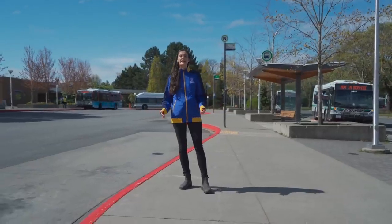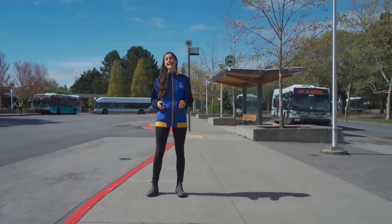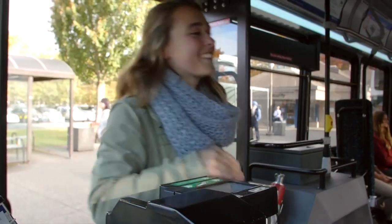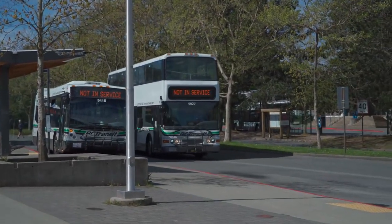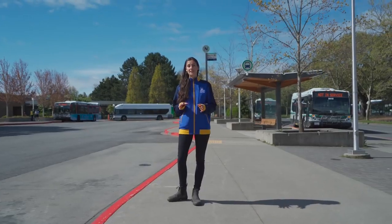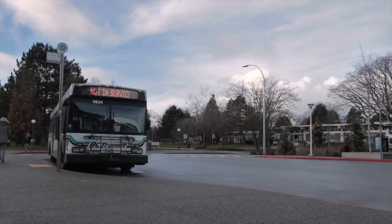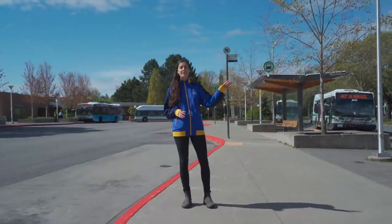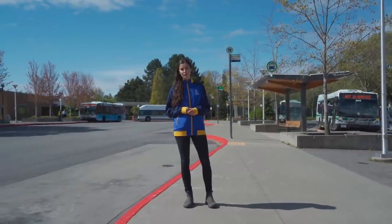Right now we're standing at the Campus Bus Loop, which is the hub for transit at UVic. Your One Card acts as your bus pass. About 30% of UVic students, faculty and staff commute to school by bus. It takes about 15 minutes to bus downtown from UVic and about five minutes to reach the closest large grocery store.